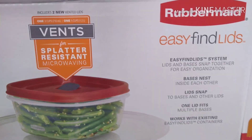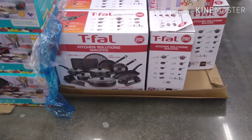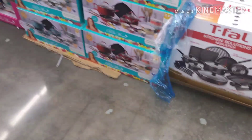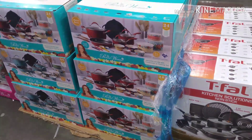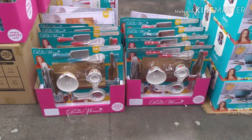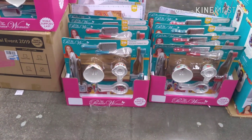So we have Rubbermaid Easy Find lids for $7, and there's still a ton left. We have T-Fall Kitchen Solutions 20-piece — there's only a few of those left. We have some Pioneer Woman, $20 for the whole set — the 24-piece red or blue sets.